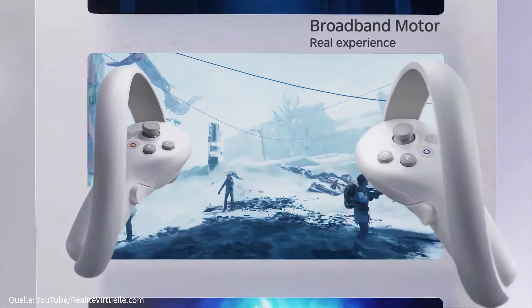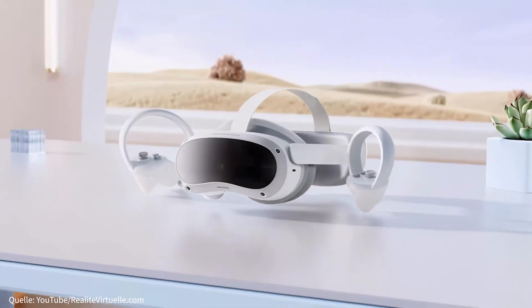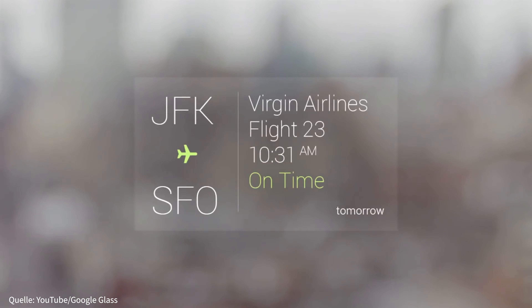VR-Headsets gibt es mittlerweile schon für die Masse, doch ihr Anwendungsbereich liegt zum Großteil beim Zocken. Und auch AR-Brillen sind nichts Neues – nur durchsetzen konnten sie sich eben noch nicht. Die von Google sind kläglich gescheitert; erst im März dieses Jahres wurde verkündet, dass der Verkauf der Google Glasses eingestellt wird. Doch was lässt nun auf die Revolution bei Apple hoffen? Ganz einfach: die Kombination beider Arten von Brillen mit neuen technischen Innovationen.